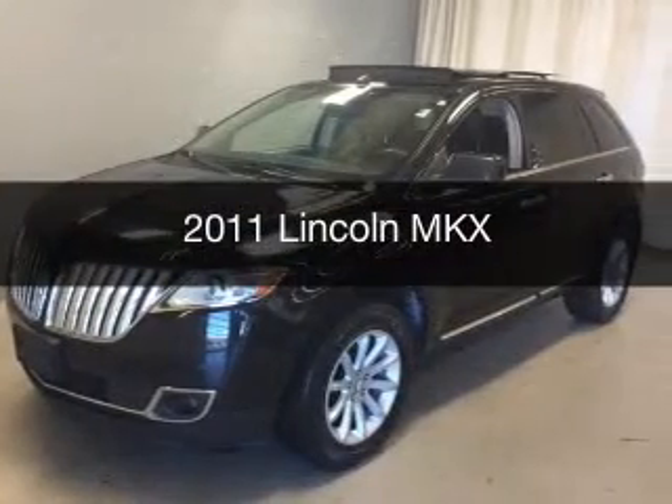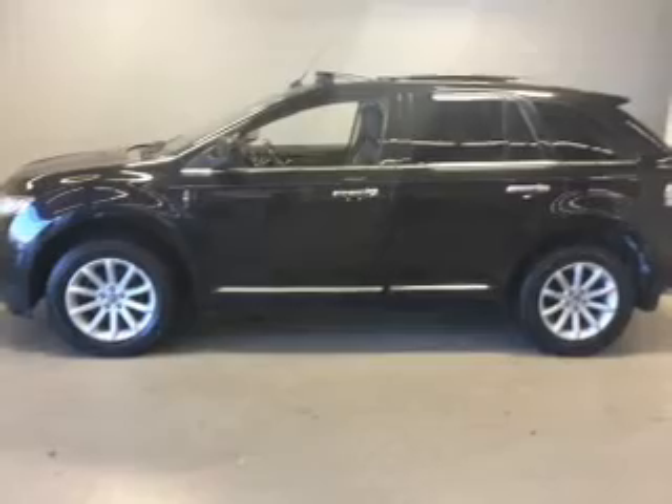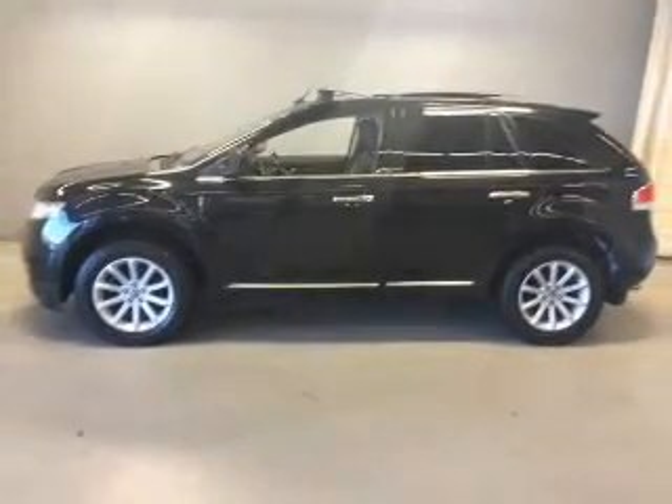This is a used 2011 Lincoln MKX. It's powered by all-wheel drive and an automatic transmission.